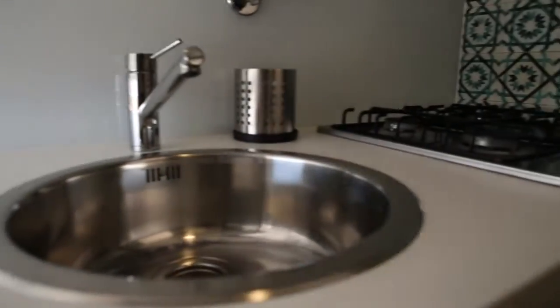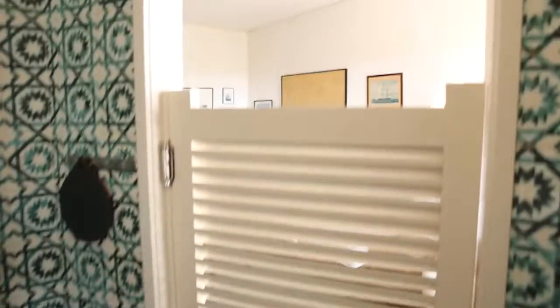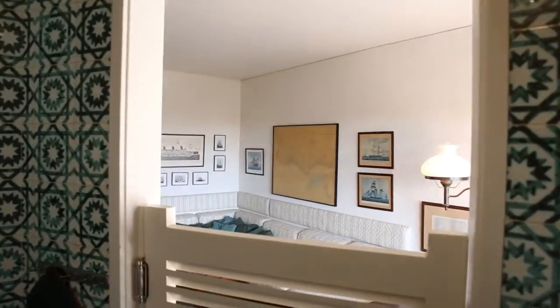Before we finish the tour, I want to give you this view from the window back to the door. This was Gabi Freudenreich from Sparta Home Lisbon. I hope you enjoyed the tour, and I wish you a very nice stay here.